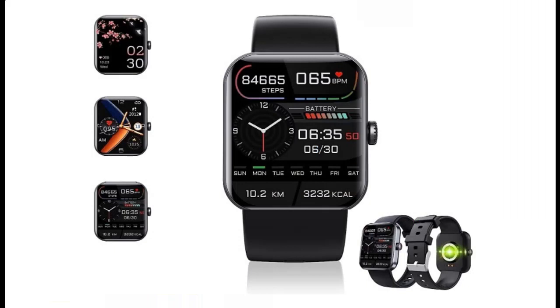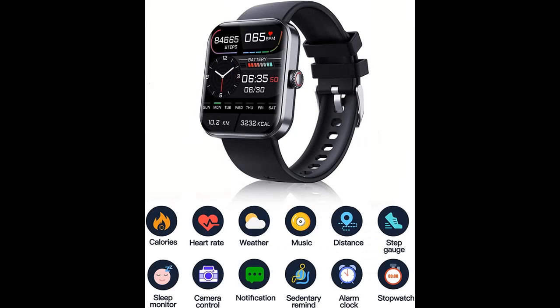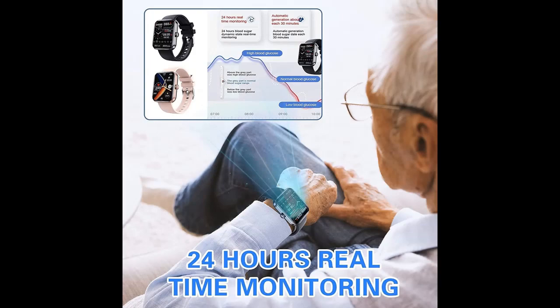All-day monitoring of heart rate and blood pressure. Supports up to 50-plus professional exercise modes based on accurate real-time heart rate detection and AI algorithms. The watch will record all data during movement in real-time to ensure that exercise is more efficient and safer.